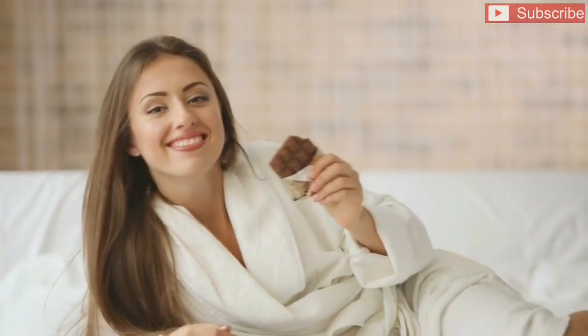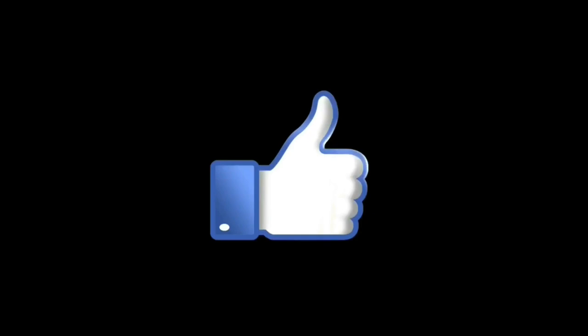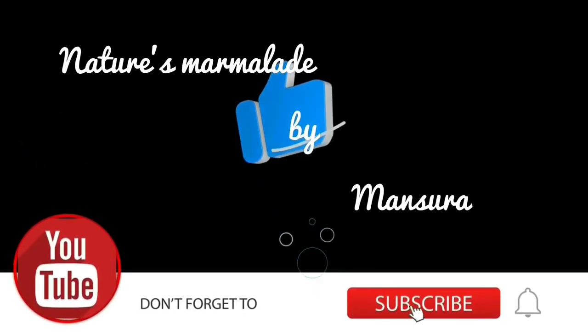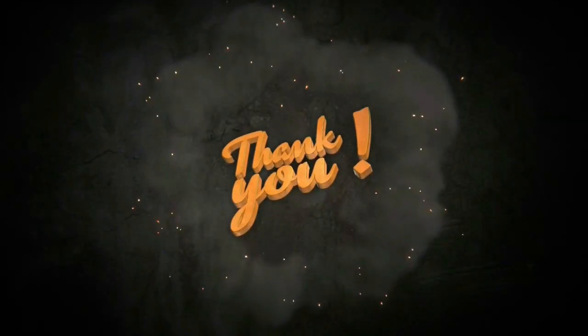Let me know in the comment section below if you've ever tried using cocoa butter for your skin and hair and what your experience was like. Please like this video and subscribe to this channel — it will mean a lot for the growth of this channel. Don't forget to hit the bell icon so you are notified once I upload new videos. Thank you so much, see you later, bye.